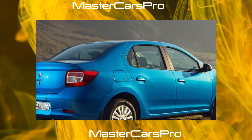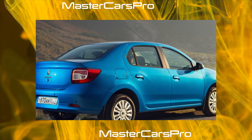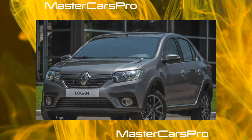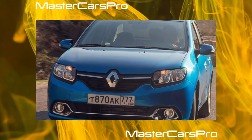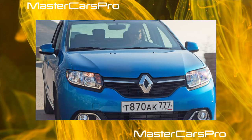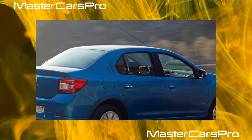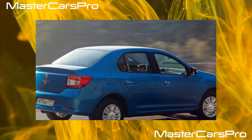Cars in poor trim levels without air conditioning and other options also sell poorly. The most liquid Logan has a 1.6 engine, 82 horsepower, paired with a manual transmission in a good configuration — this version is recommended as the most rational purchase, as it most fully reflects the concept of Logan. You should not consider cars priced above 400,000 rubles, as for that money you can find many more interesting options that will only be a couple of years older.